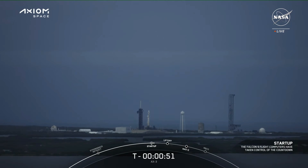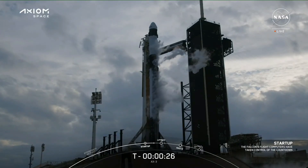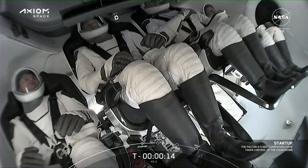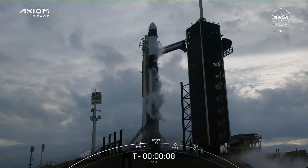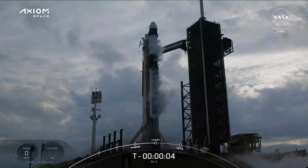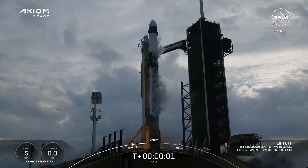Dragon is in countdown, which means the vehicles are now controlling the flight. Dragon, SpaceX go for launch. 15... 10, 9, 8, 7, 6, 5, 4, 3, 2, 1 — ignition, engine full power.